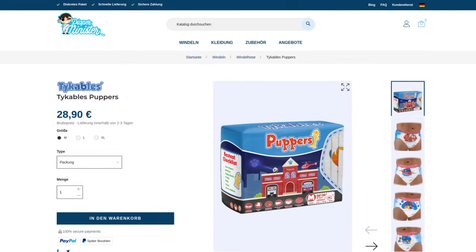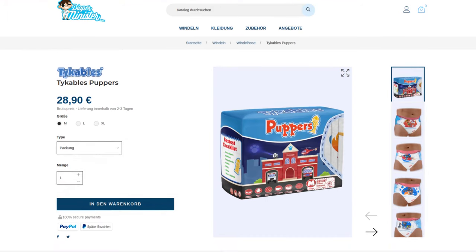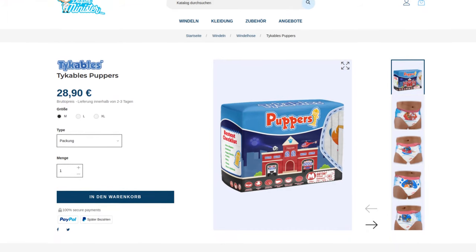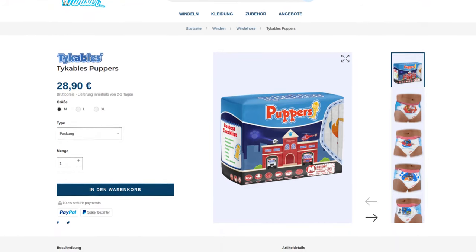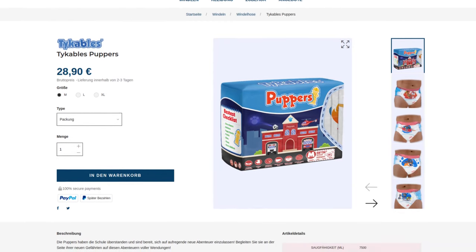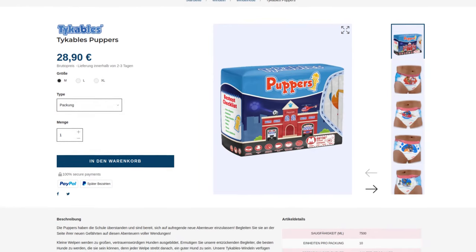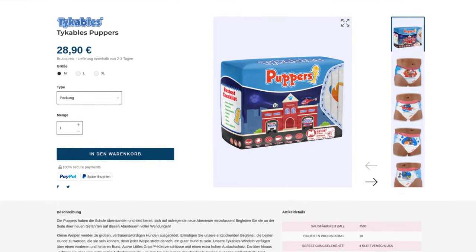They are offered in packs of 10 with a theoretical suction capacity of 7,500 milliliters. Sizes medium, large, and extra-large are available — small also leaves out Tykables. At €28.90 per pack, a single diaper costs €2.89 and is therefore only slightly above the average of all previous tests.